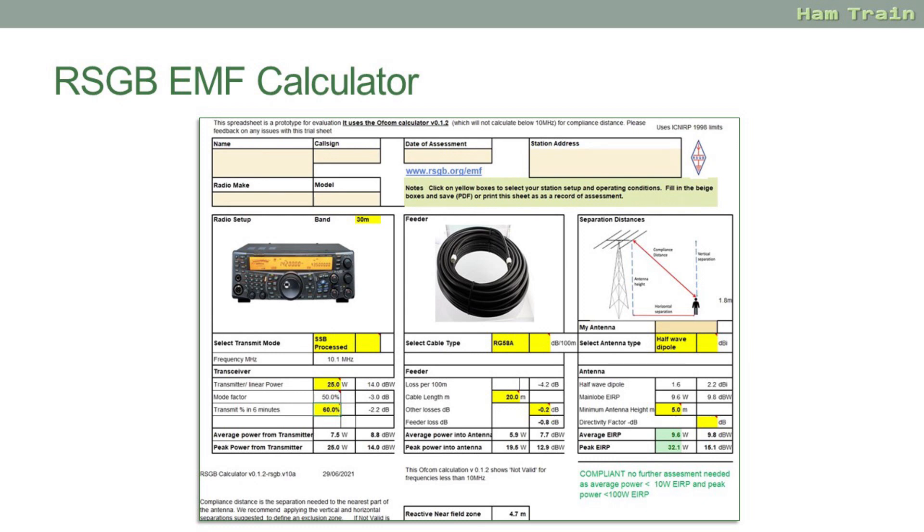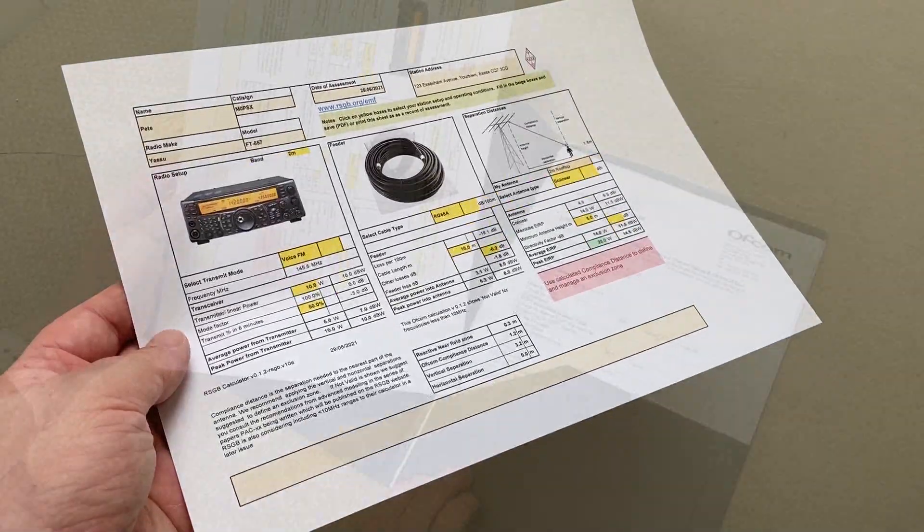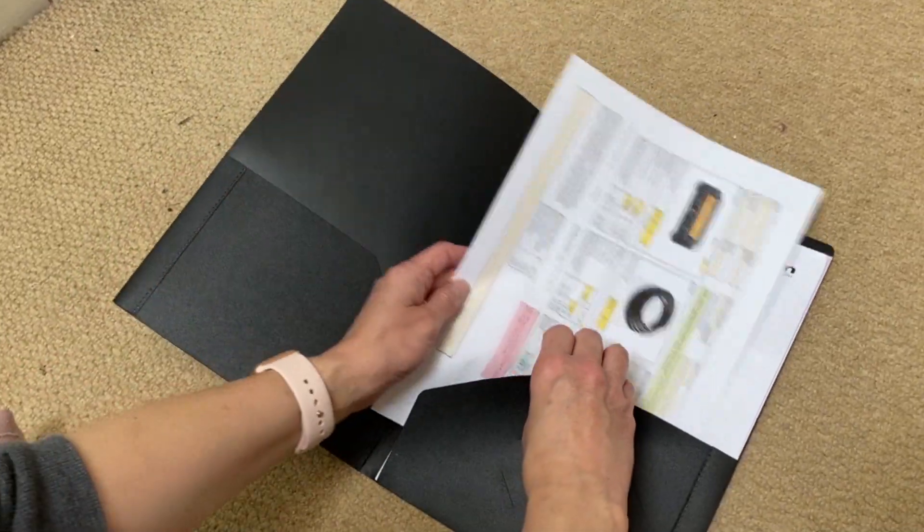The new Ofcom guidelines require amateurs to run the calculations and if there's a chance of the public being inside the zone, to make appropriate changes such as raising the antenna height or reducing the power. What you are required to do is keep a copy of your calculations just in case Ofcom ever ask to see them.